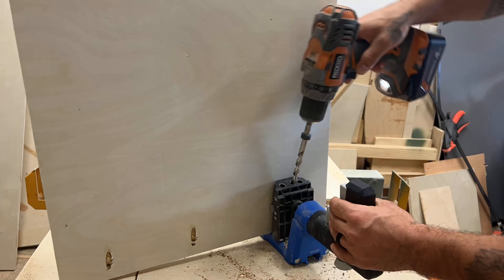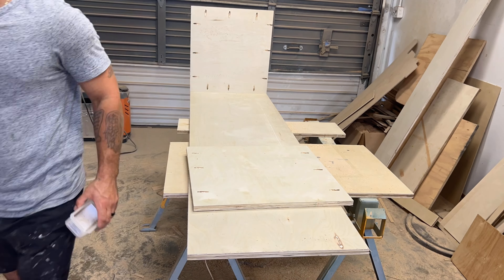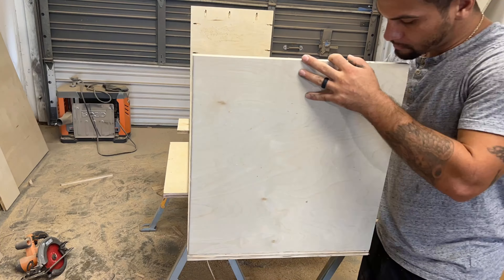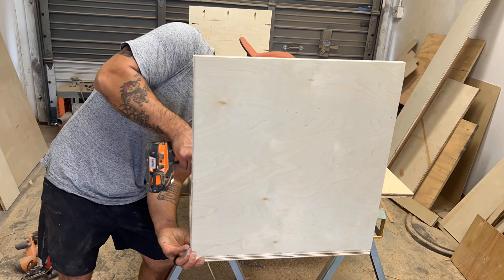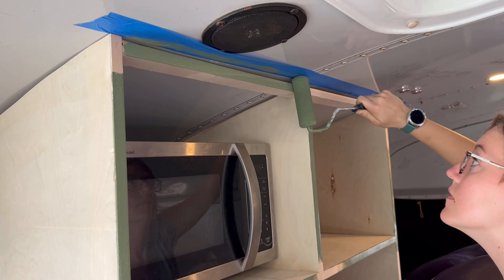Then it was back to drilling some pocket holes because we're building him a bench that will be able to sleep an extra person and hold a lot more storage. While I did that, Hope kept herself busy by cleaning and painting the cabinets.